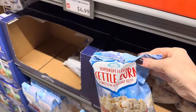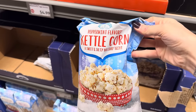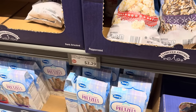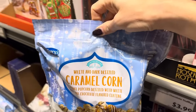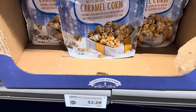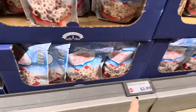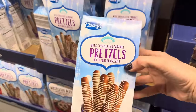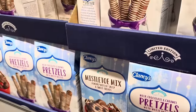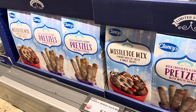They've really rolled out all the treats this time and if I showed you every single one we'd be here forever, so I'm trying to find the very best. Peppermint flavored kettle corn — sweet and salty holiday treat. Next to it is the dark drizzled kettle corn — sweet and salty holiday treat. Those are going to run you $2.29. Over here we have the white and dark drizzled caramel corn — caramel popcorn drizzled with white and dark chocolate flavored coating. $2.29 for that one. How about the peppermint pretzel stars — creamy vanilla dipped pretzels with crunchy peppermint flakes. $2.99. Milk chocolate and caramel pretzels with white drizzle, and then the mistletoe mix — a merry mix of salty and sweet treats with M&M type things, pretzels, and peanut butter pieces. $3.69.